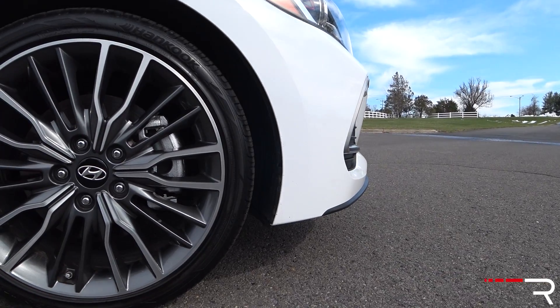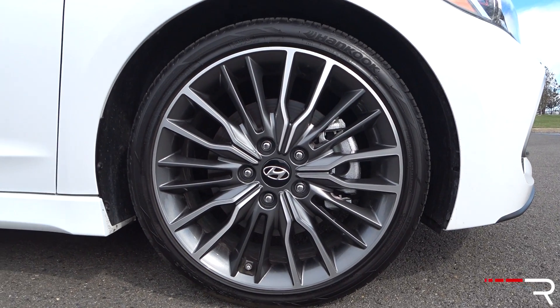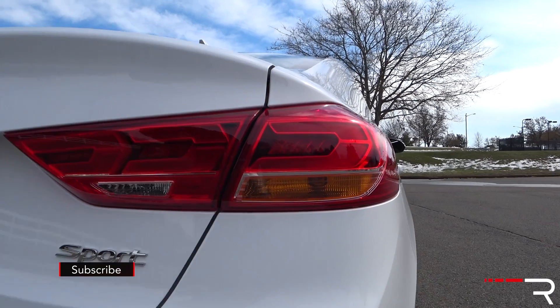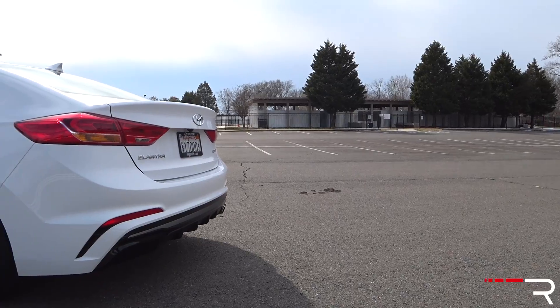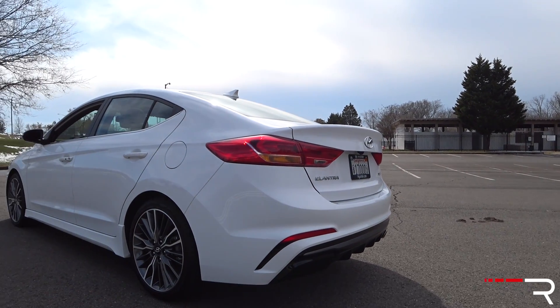Now let's change gears and talk about the top five things that I dislike about the 2017 Elantra Sport. Number five goes to the street presence of this name. The Elantra Sport first came to the States a couple of years ago and it was really just an Elantra with a bigger engine — it didn't really have any upgrades to give it street cred. A lot of enthusiasts simply just don't know what Hyundai has done to this new Sport, which is partially the reason why I'm showing you guys this video.